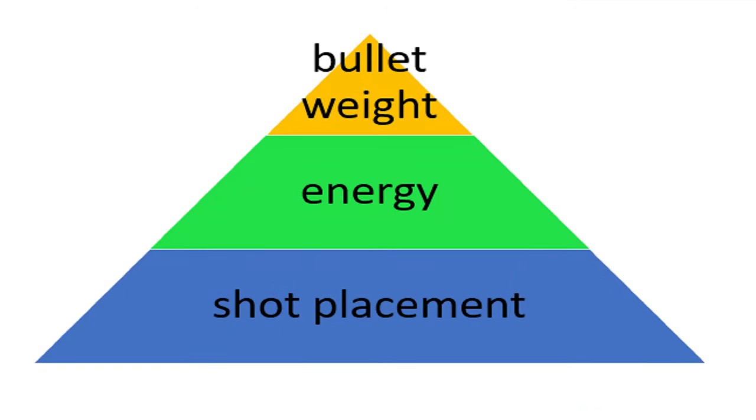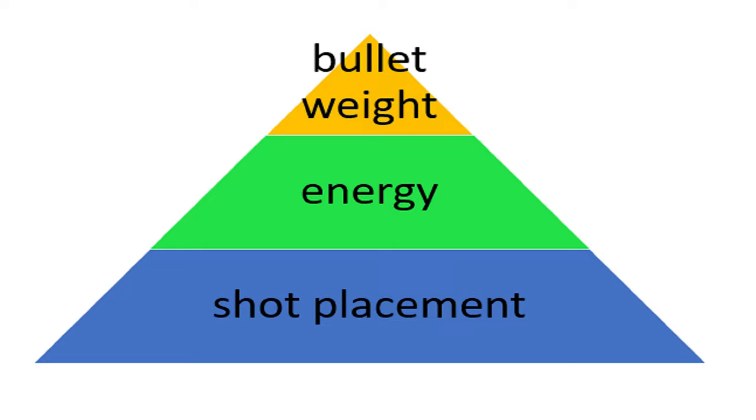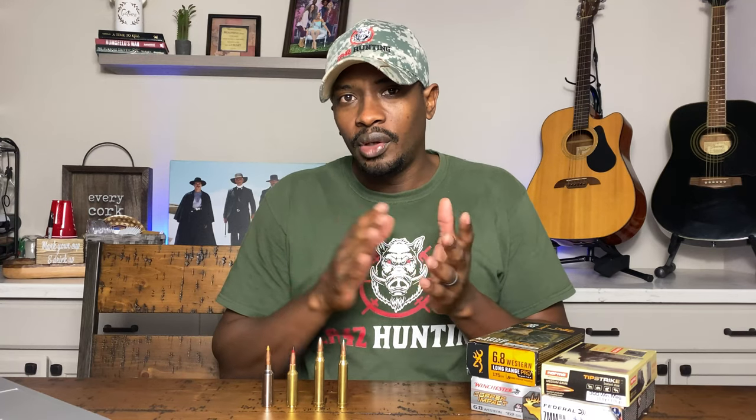Before we go any further, I'll tell you guys my Holy Grail, my top three for taking down any game. It's a triangle and each leg of the triangle is important. If you don't have one leg of that triangle, then you're not going to take down the game. The first is energy — you have to have enough energy to take down whatever you're shooting at. Next is bullet weight, and last is shot placement. If you're missing any of those three, you may have to put follow-up shots or track an animal for an extended period.